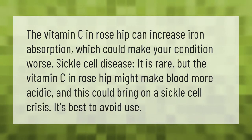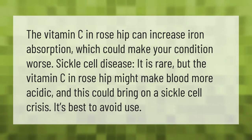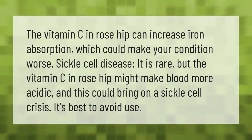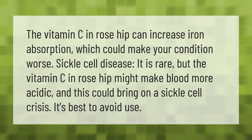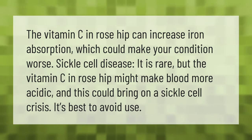The vitamin C in rose hip can increase iron absorption, which could make your condition worse if you have sickle cell disease. It is rare, but the vitamin C in rose hip might make blood more acidic and this could bring on a sickle cell crisis. It's best to avoid use.